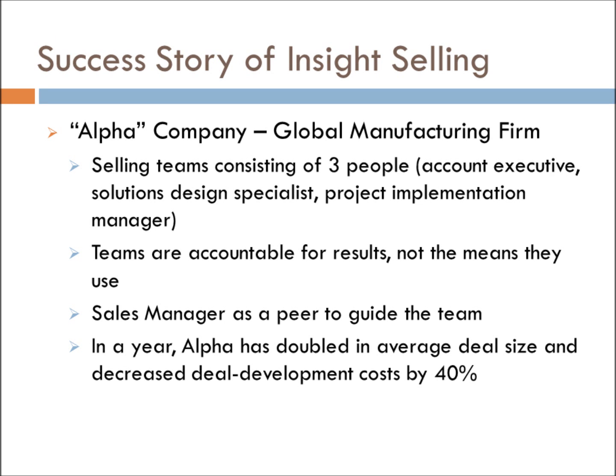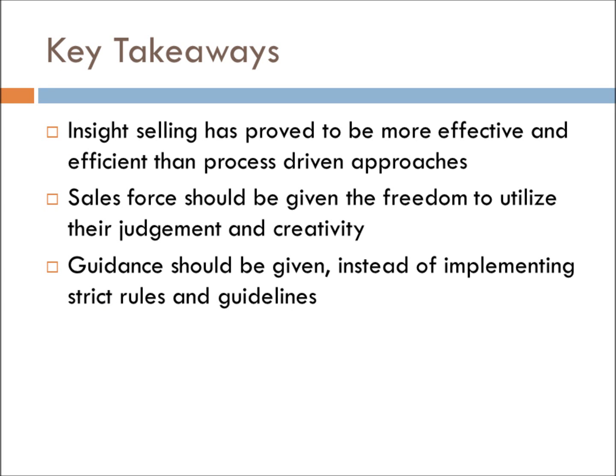A successful example of insight selling is a global manufacturing firm we shall call Alpha. Alpha created selling teams of three members: an account executive, a solutions design specialist, and a project implementation manager. These teams are accountable for their results, but not by the means they use — so the teams could use frameworks, but also any other means they feel is necessary to complete a sale. A sales manager is also available to give guidance, but strictly on a peer-to-peer level. After a year of implementation, Alpha doubled the average deal size and decreased deal development cost by 40%. The key takeaway is that insight selling has proven more effective and efficient than process-driven approaches, and sales forces should be given freedom to utilize their own judgment and creativity. If results are insufficient, guidance should be given instead of implementing strict rules.